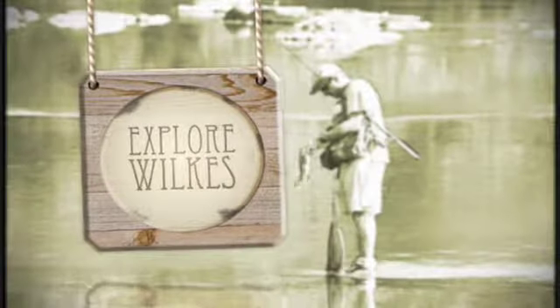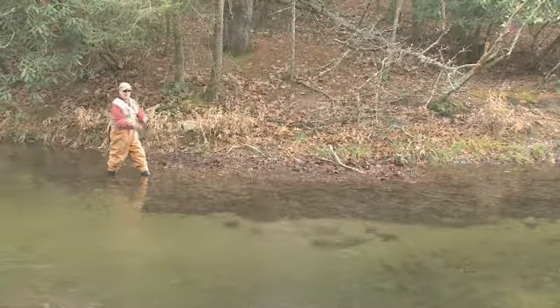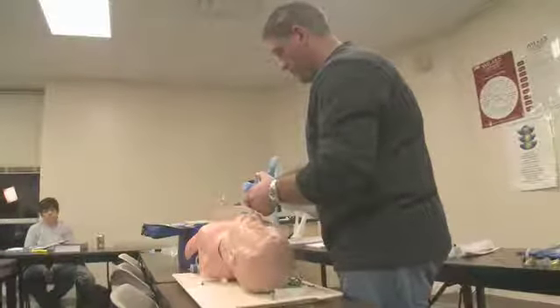Welcome back to Explore Wilkes. On this episode of Explore Wilkes, we've been fly fishing at Stone Mountain State Park. Now it's time to meet our Senior of the Month, but first, we're on our way to Wilkes Community College.